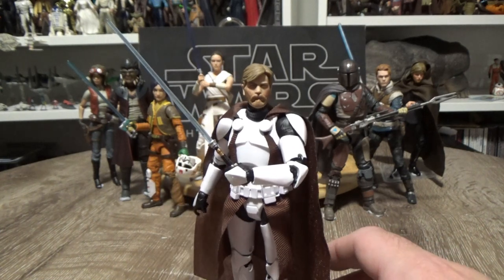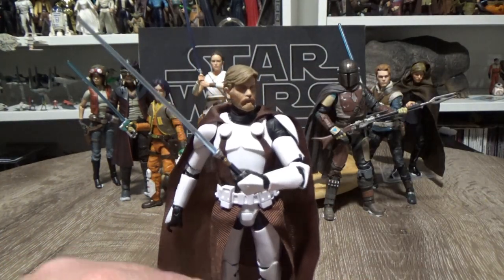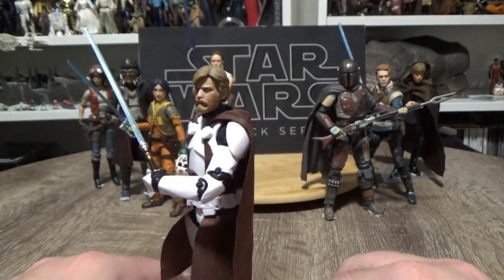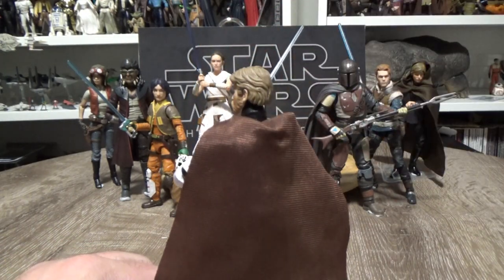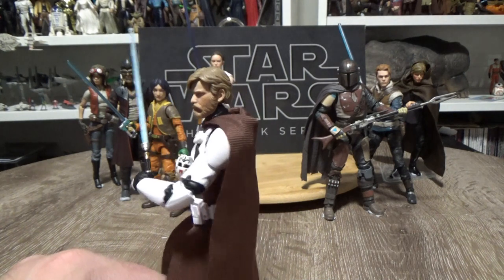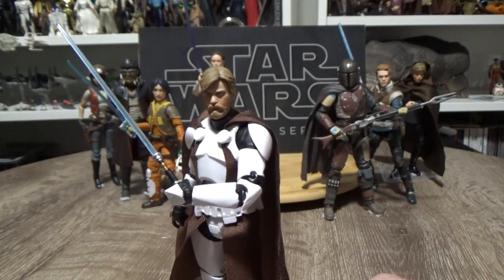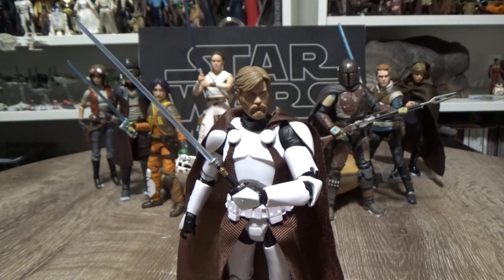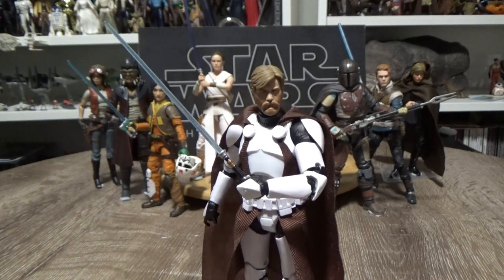One thing I would have loved was a hood included. The only other criticism is the inaccurate head sculpt, because throughout the Genndy Tartakovsky Clone Wars series he does have the longer Attack of the Clones mullet look — but that's okay. I think this version of General Kenobi is absolutely outstanding, just a stunning incredible character and action figure. He is number three.